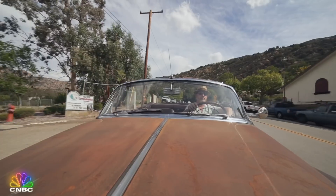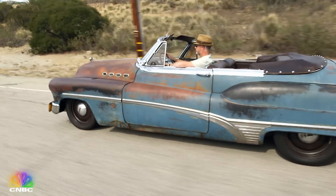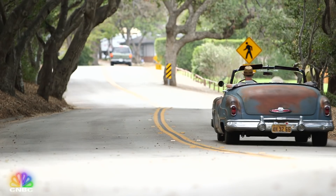Jonathan Ward is the wizard behind Icon, the company that transforms old clunkers into modern marvels. They're one-of-a-kind classics he lovingly calls derelicts. In reality, they're anything but.